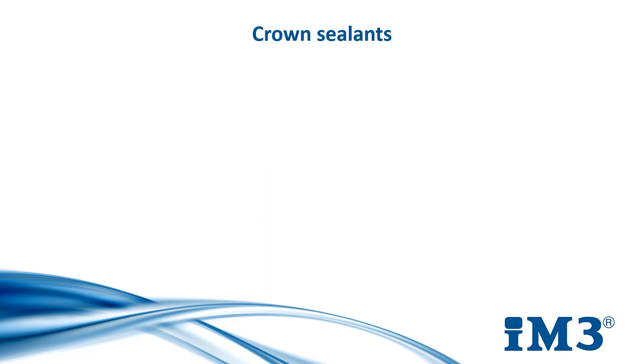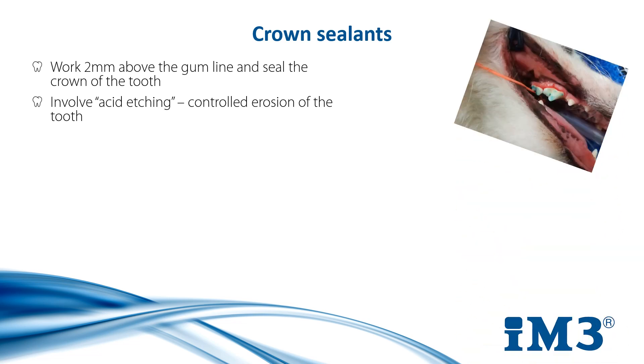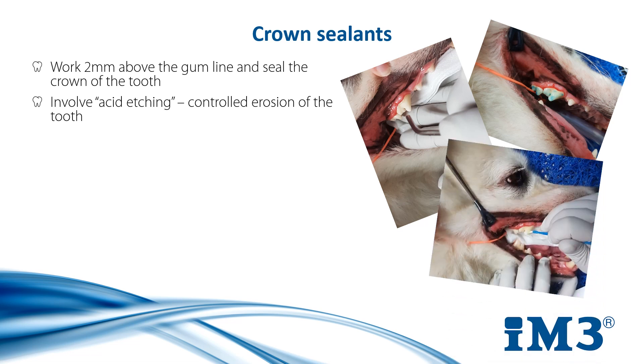Crown or enamel sealants are applied by the vet after a dental procedure to fully scaled and polished teeth, creating a shield against plaque adhesion. They usually start from approximately two millimetres above the gum line and can cover an entire tooth or the at-risk part of a tooth. The gap left between the tooth and the gum line is because enamel sealants involve acid etching, which is controlled erosion of the teeth and should not contact mucous membranes. Acid etching microscopically roughens the surface of the tooth, creating grooves for the sealant to absorb into so it can chemically and physically lock into place.